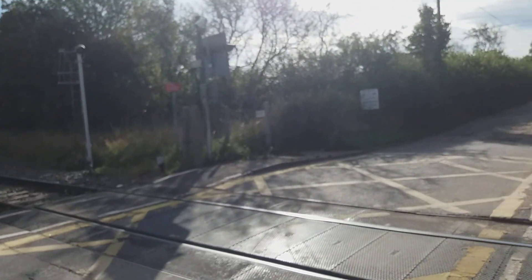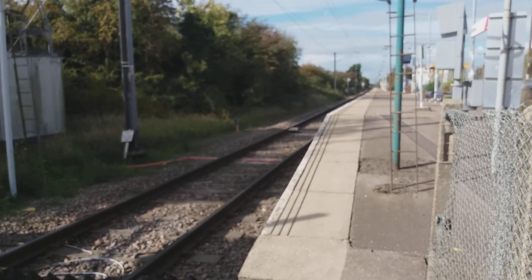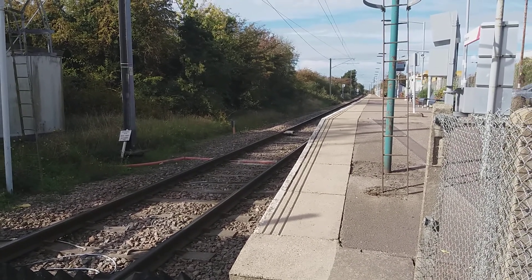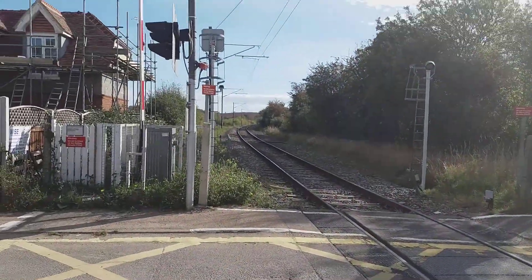This line is the Crouch Valley line, between Wickford and Southminster. That train went towards Wickford, and that one went towards Southminster.